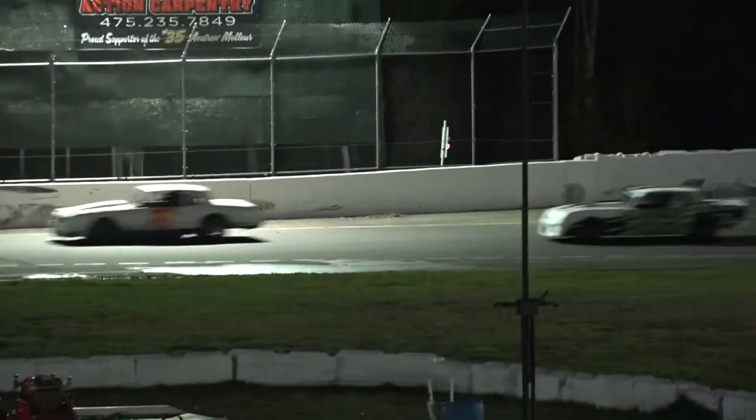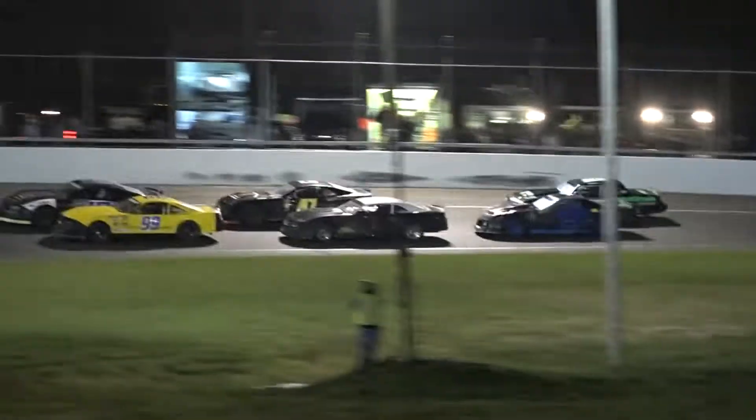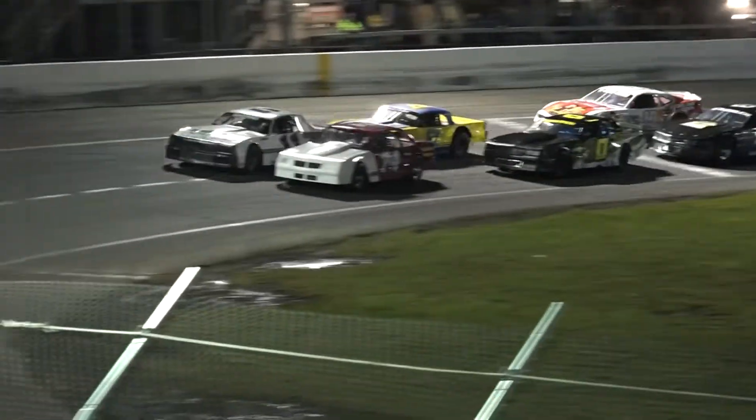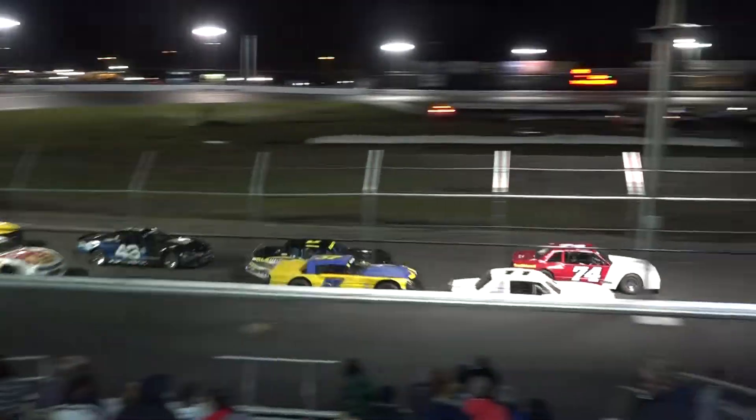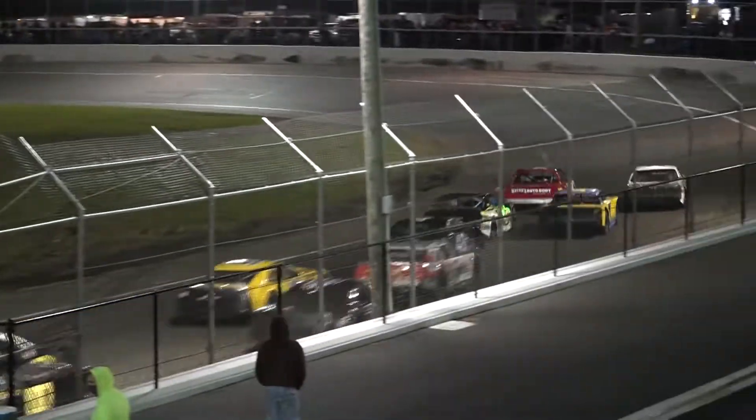It should be a barn burner, and Joe Arina will be bringing the field around in car number 74. Fanning next door, and it will be Arina as he gladiators his way to an early advantage.